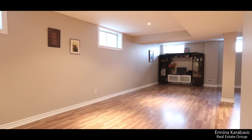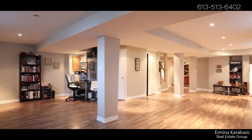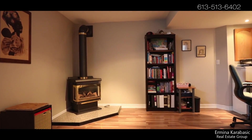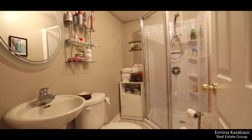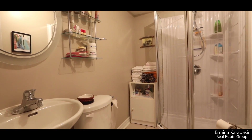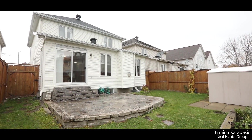The lower level was beautifully finished just four years ago, featuring a gas fireplace, additional storage, and a full bathroom. The reason this floor plan is so great is that it features great-sized windows to bring in natural light, with the possibility to add an additional bedroom and an office.